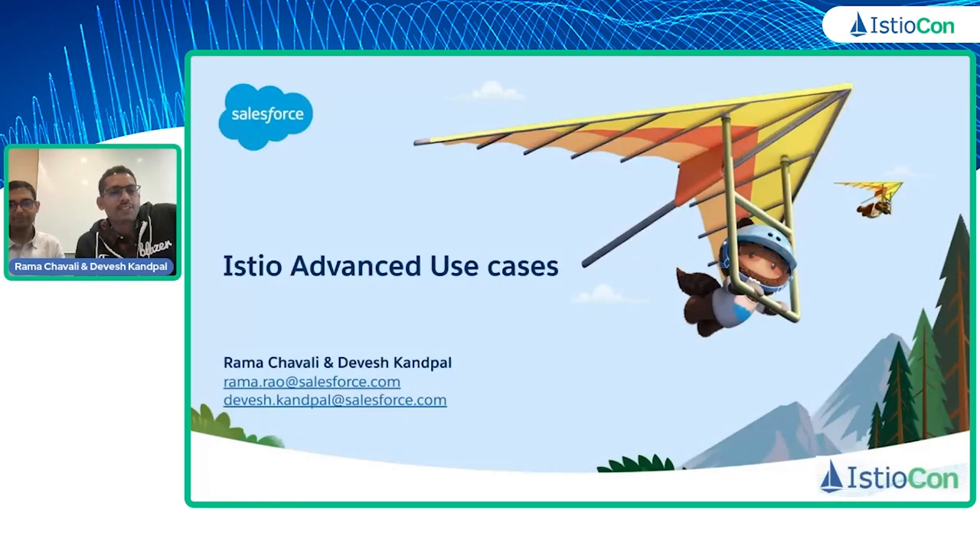Hi everyone, thanks for attending this session. My name is Rama Chavali. I'm a software engineer at Salesforce Service Mesh team. I've been with Salesforce for the past six years and working on mesh-related technologies for close to five and a half years.